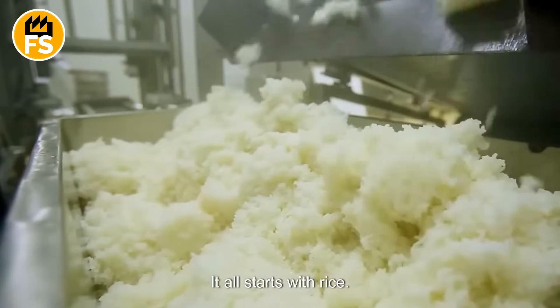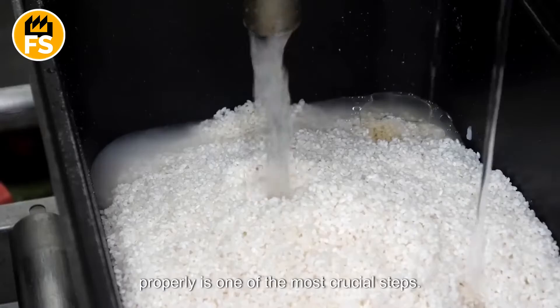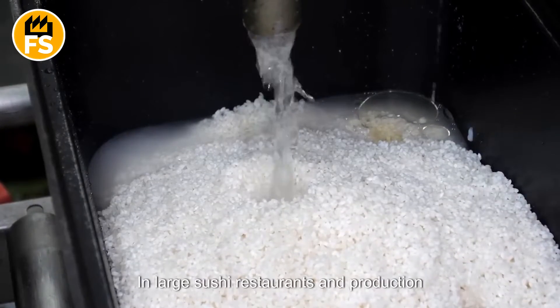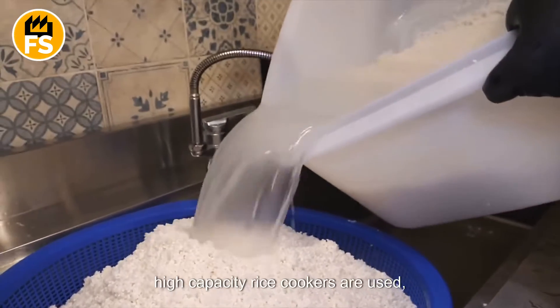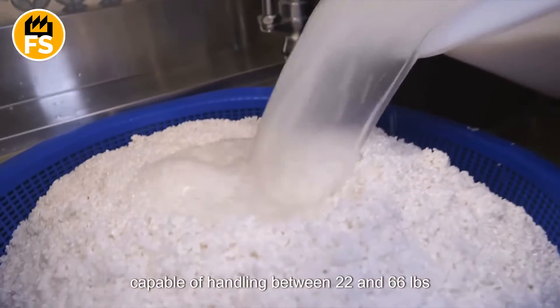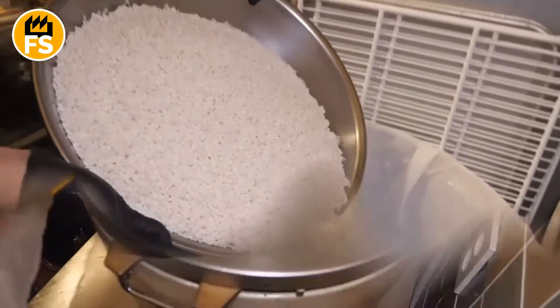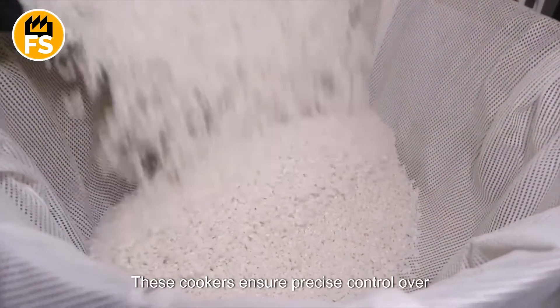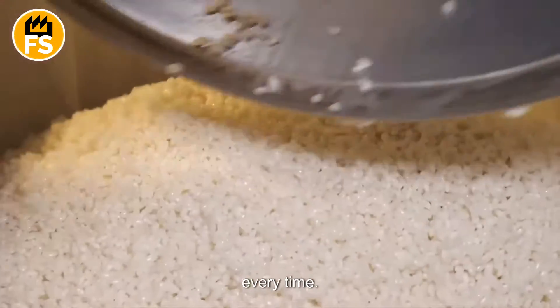It all starts with rice. As the cornerstone of sushi, cooking it properly is one of the most crucial steps. In large sushi restaurants and production facilities, high-capacity rice cookers are used, capable of handling between 22 and 66 pounds of rice per cycle. These cookers ensure precise control over temperature and cooking time, producing rice with the perfect consistency every time.